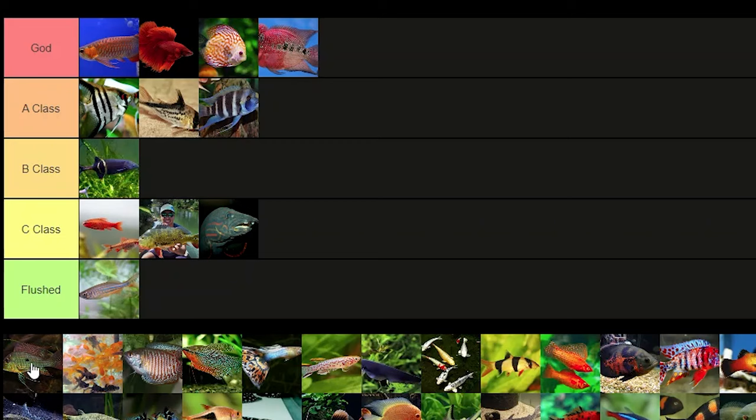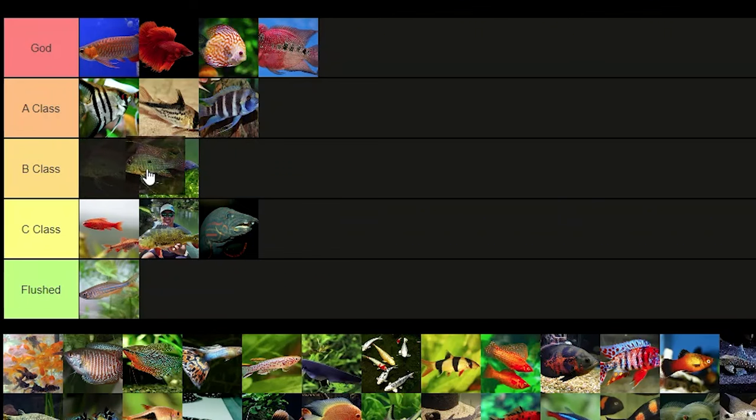Geophagus — I wish you could keep them in planted tanks because then I'd give them A class or something like that, but since they kind of kick up plants and all that stuff, they're gonna get B class.